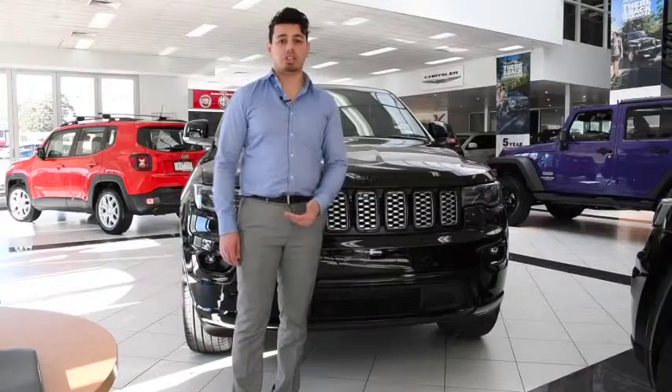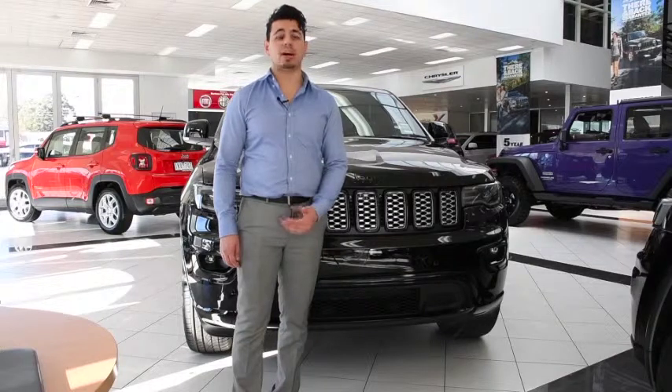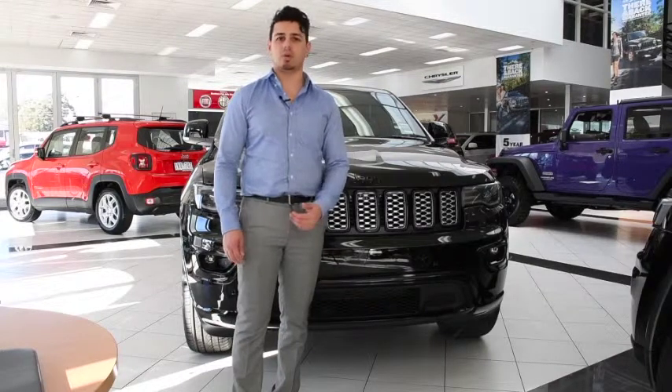What more could you need? The Jeep Blackhawk Grand Cherokee is a perfect car if you're looking for state-of-the-art tech and safety features, as well as a good-looking SUV. So don't wait — book your test drive at northernjeep.com.au today.